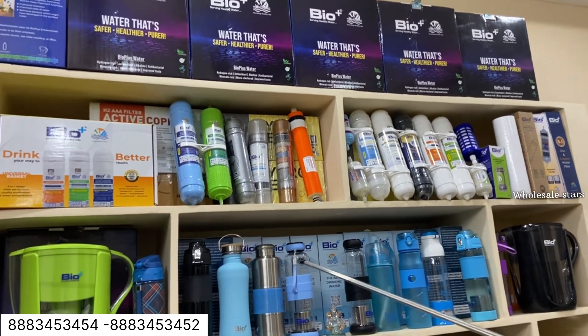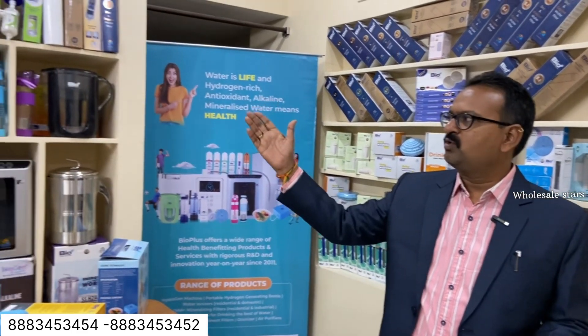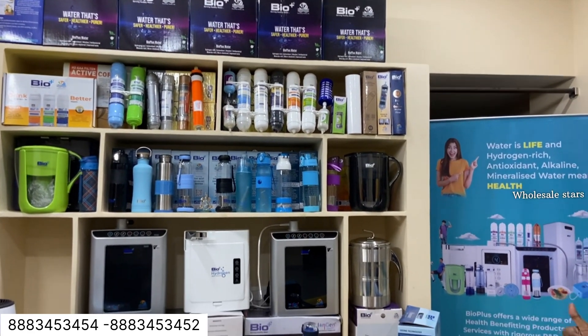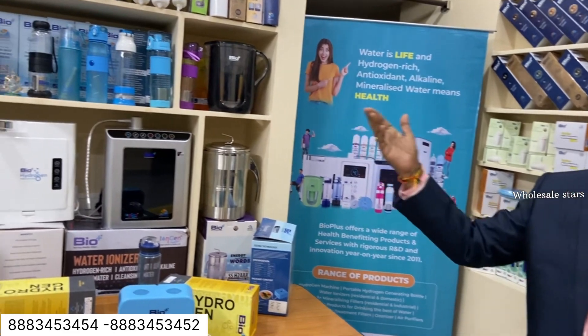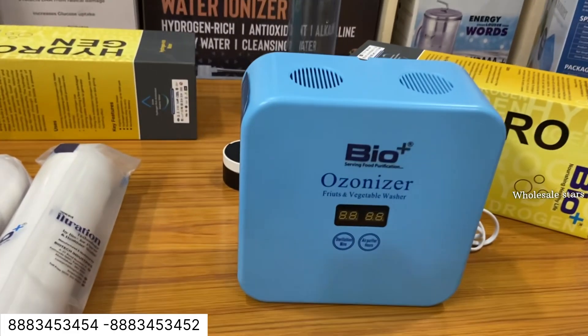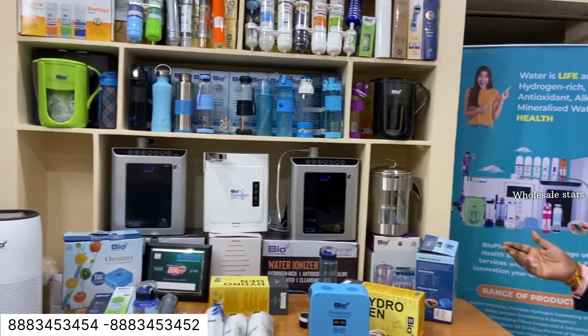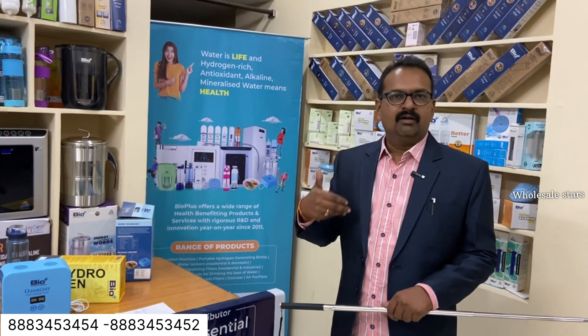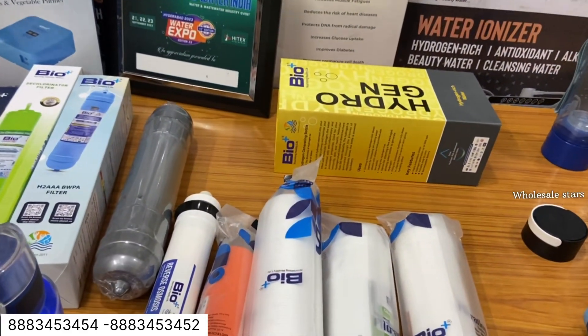The next model is the high-end model with low investment and good profit for the business. The high-quality items are available at low investment. In addition to business development, we focus on the quality of our customers, the life of our customers, reasonable prices, and customer satisfaction.